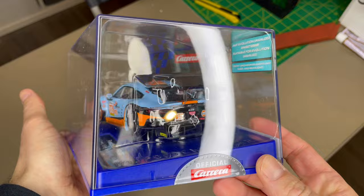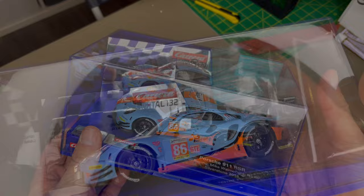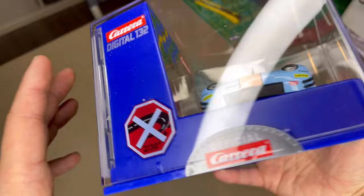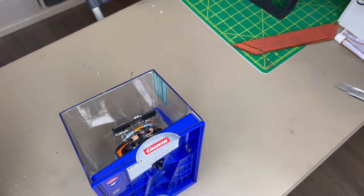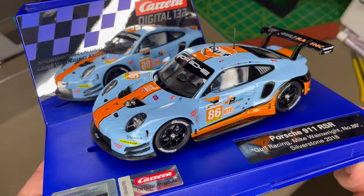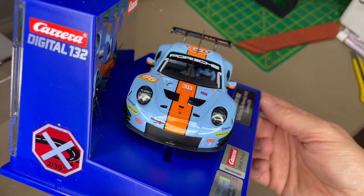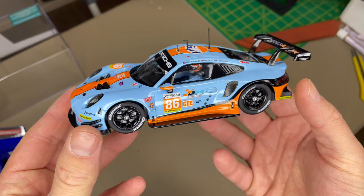Wow, that looks even better in person — amazing. I know it's a Ferrari but I love my Porsches as well, especially this Golf livery. That looks amazing. Beauty of a car — there's the driver names up there: Mike, Ben, and Alex. The paint, as expected, spot on by Carrera. You can rarely find any flaws on their cars. Very good quality control compared to some other brands. The car just looks perfect.